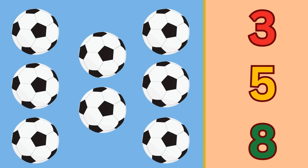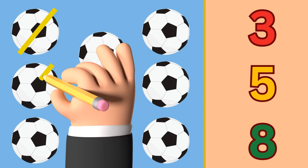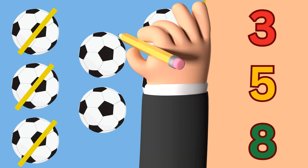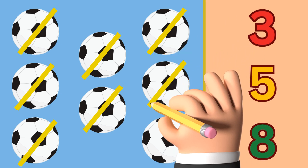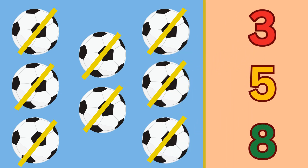Football! Let's count the footballs: one, two, three, four, five, six, seven, and eight. There are eight footballs. So circle the number eight.